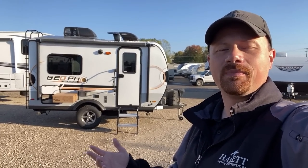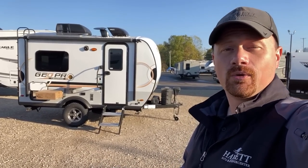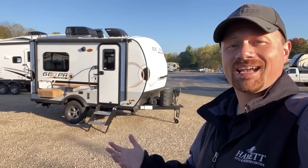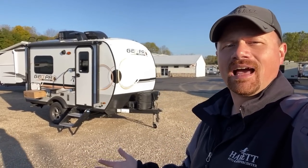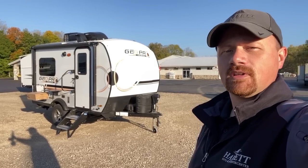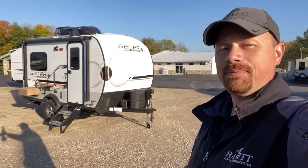Once again, thank you very much for joining us. I always like to hear your input. Remember, we don't do hidden dealer fees — when you call us and get a price, it's not that plus freight plus prep plus everything else. We don't tack a couple extra grand onto that. When you're ready, we're ready, and we'd love to work with you. Take care, stay safe, have fun, and happy camping everyone.